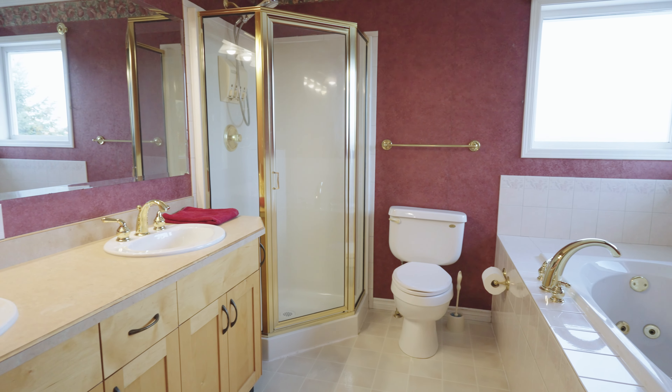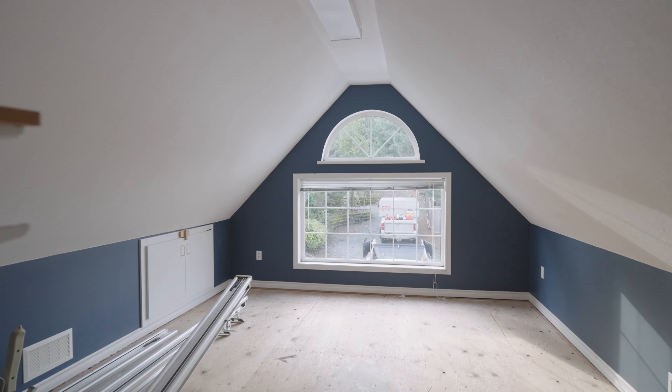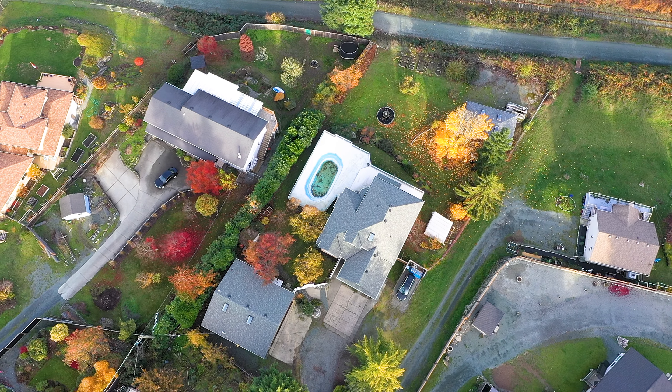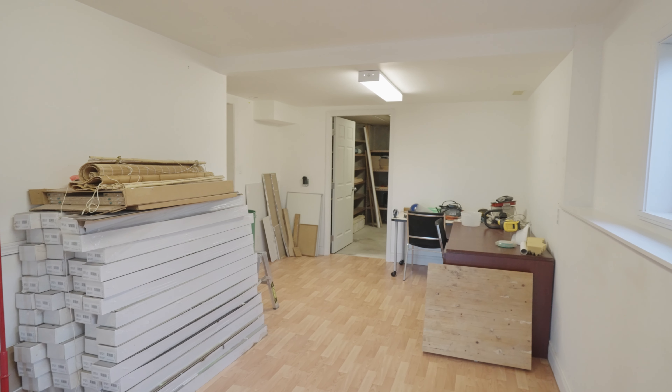Upstairs there are three bedrooms and two bathrooms, including the primary bedroom with a walk-in closet and a five-piece ensuite. An additional bonus room on this level provides extra space for relaxation and or a home office. The home is equipped with a heat pump and a backup furnace to ensure your comfort in all seasons.